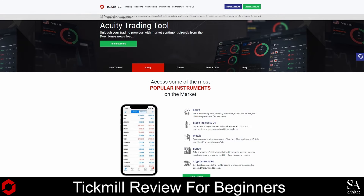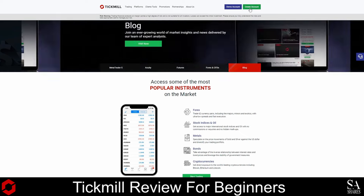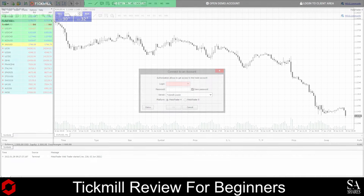Creating an account with Tick Mill is simple and easy. First, click on the Create Account button and complete the online registration form. For traders who are creating a real account, be sure to provide your proof of identity documents, and then simply you can start trading. After you have registered your account, be sure to check your email for your login credentials. Next, choose your preferred platform — we went with MetaTrader 4. Login with the credentials provided and as easy as that, we're in on Tick Mill's MetaTrader 4.